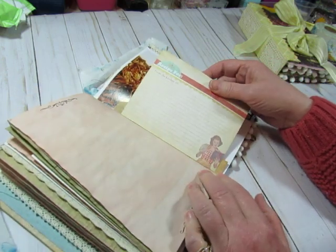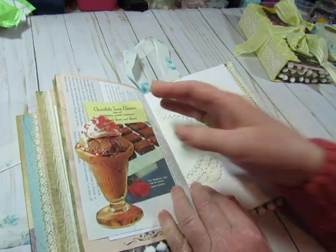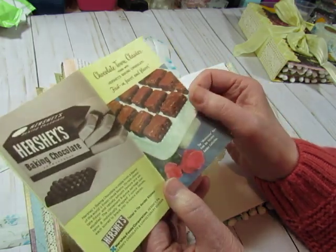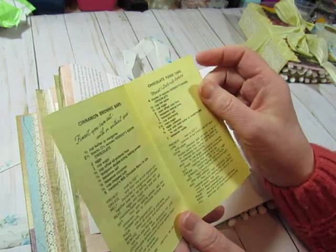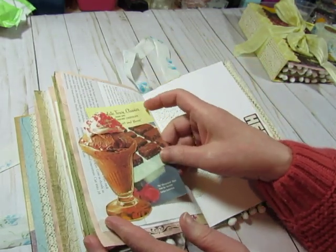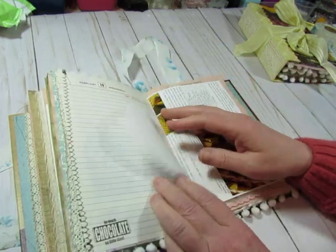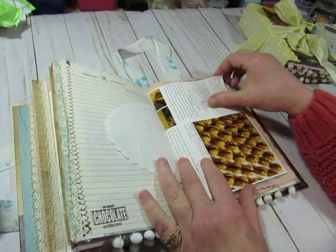There's another recipe card attached to the edge of that bag. Here's another image cut from a book, glued to some cardstock, and another portion of the Hershey's chocolate booklet — Chocolate Town Classics. Of course Hershey's is Chocolate Town. Cinnamon brownie bars, chocolate fudge cake — that sounds good. I think I'm going to have to make a chocolate cake now that I've been working on these journals. Chocolate cake with chocolate frosting — so much chocolate, so little time. That's what I say: so many journals to make.